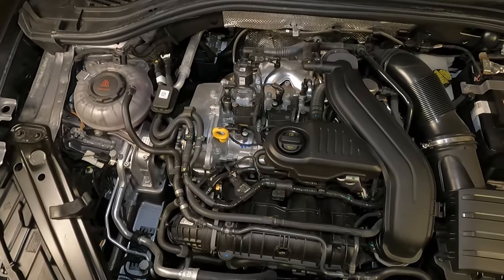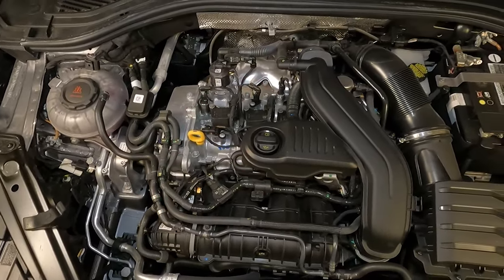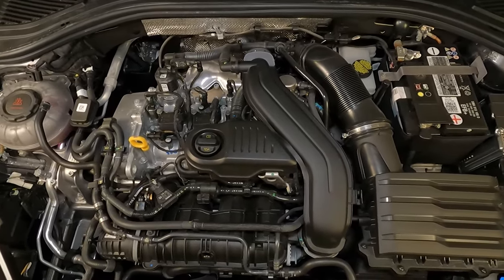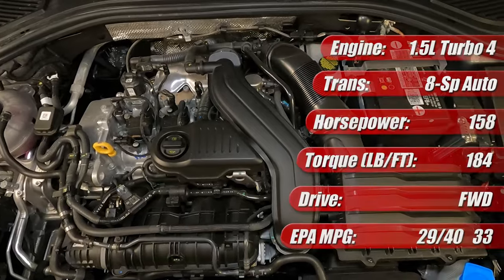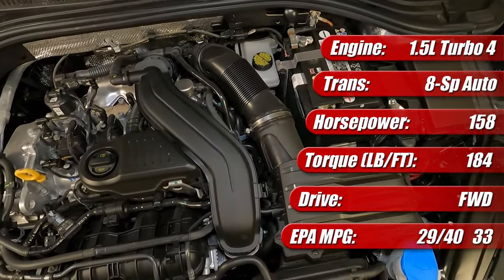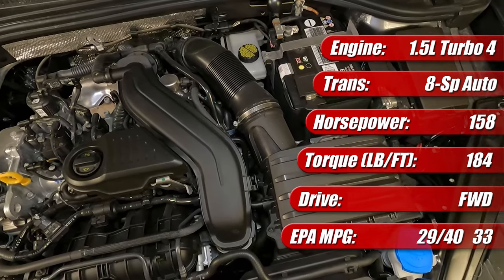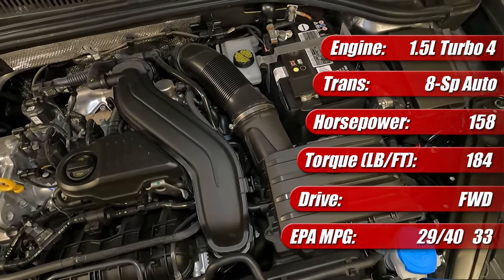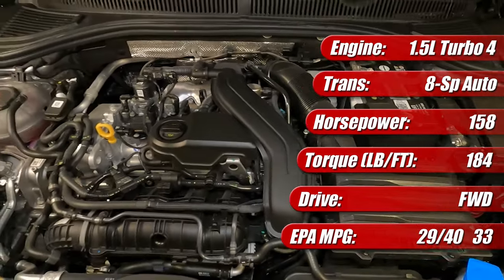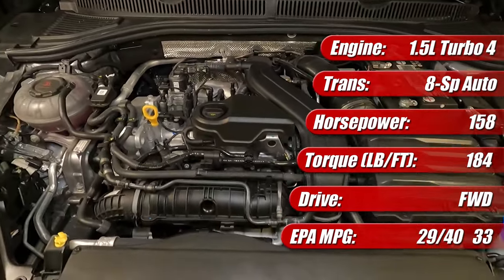The 2023 Volkswagen Jetta features the brand's latest generation EA211 1.5-liter turbocharged four-cylinder gasoline engine with 158 horsepower and 184 pound-feet of torque. In our Jetta test vehicle, it has an eight-speed automatic transmission and is rated by the EPA at 29 mpg city, 40 highway, and 33 mpg combined.